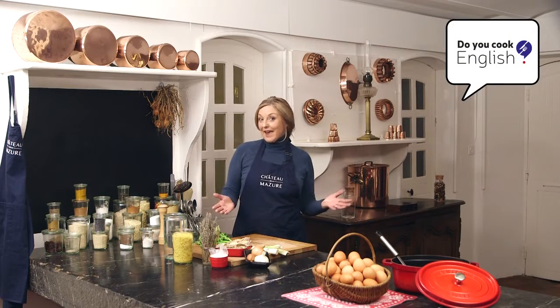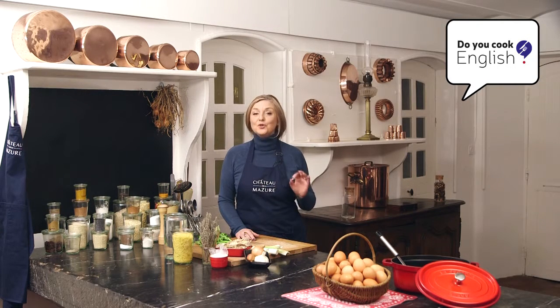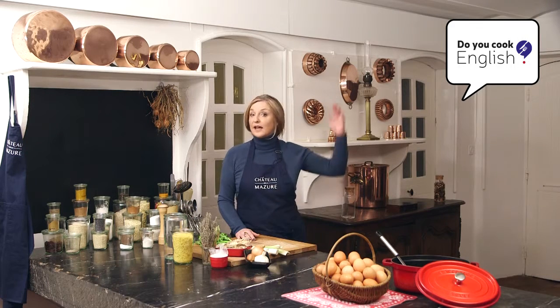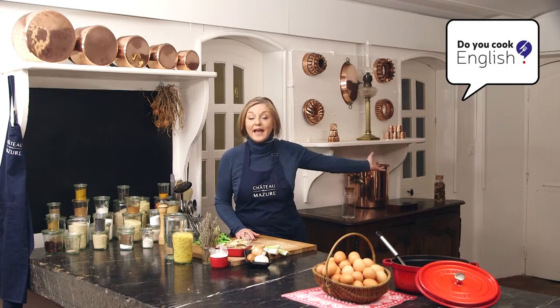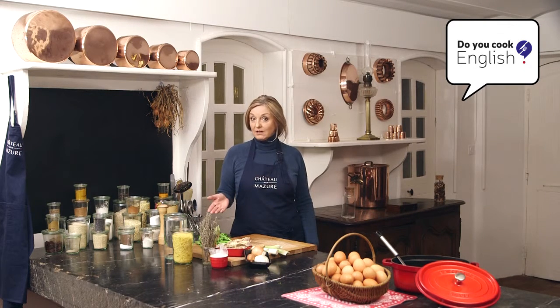Hello everyone, and here we are again for another episode of Do You Cook English? If you're not hungry at the moment, you soon will be after this episode. You will certainly enjoy what we are cooking here at the kitchen at Chateau de la Masieu today, and in addition, it will finish up the remains of your Sunday roast chicken lunch — a consommé de poulet au vermicelle.